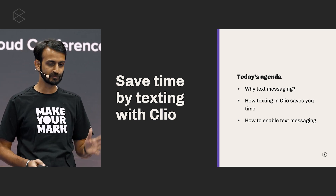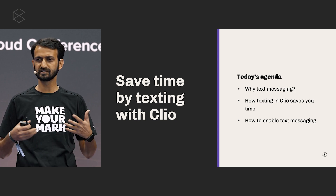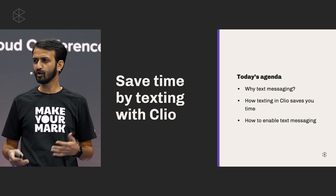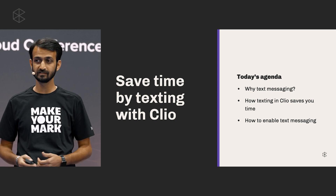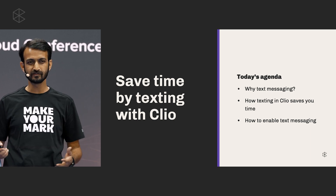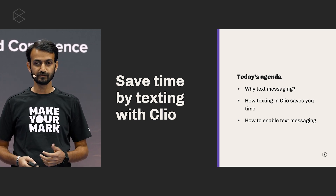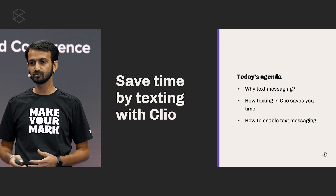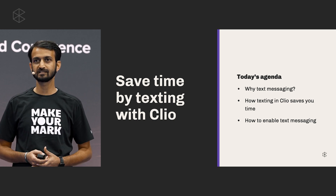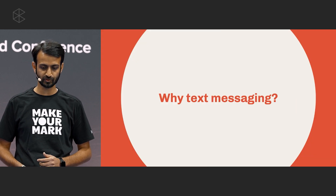Our agenda is a simple three-point agenda. First, why text messaging? We'll get an idea about just how many people are using texting and how they're using it. We'll also see some of the benefits that a firm could see by using text messaging. Then finally, to round up, we'll cover the steps you need to take to enable text messaging.